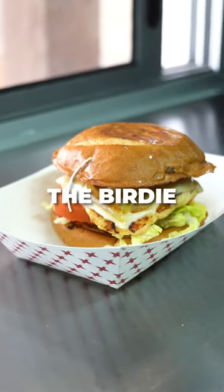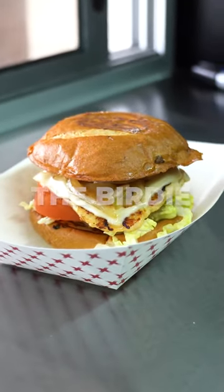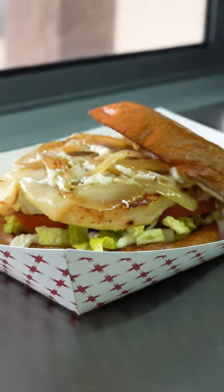This is the Birdie. This is a grilled chicken breast sandwich. We've got Swiss cheese on this — you got a choice of Swiss cheese or cheddar.